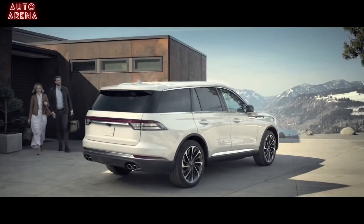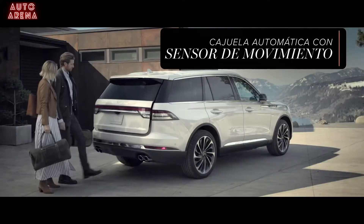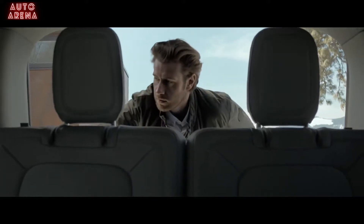As you approach, you are greeted with the Lincoln Embrace, a sequence of exterior lighting that welcomes you. The hands-free rear liftgate makes accessing the cargo area a breeze.